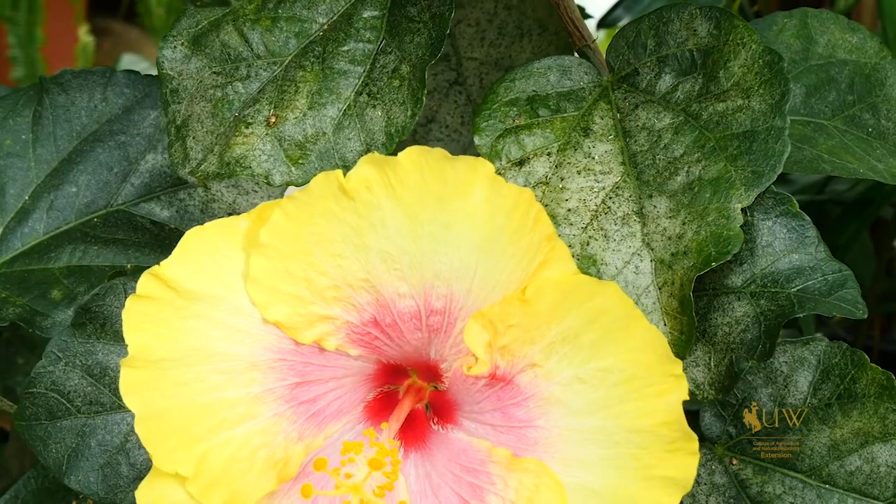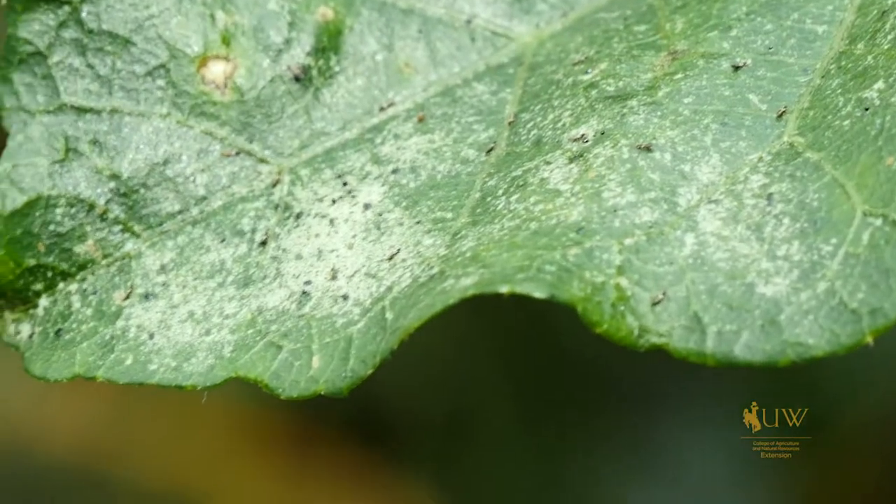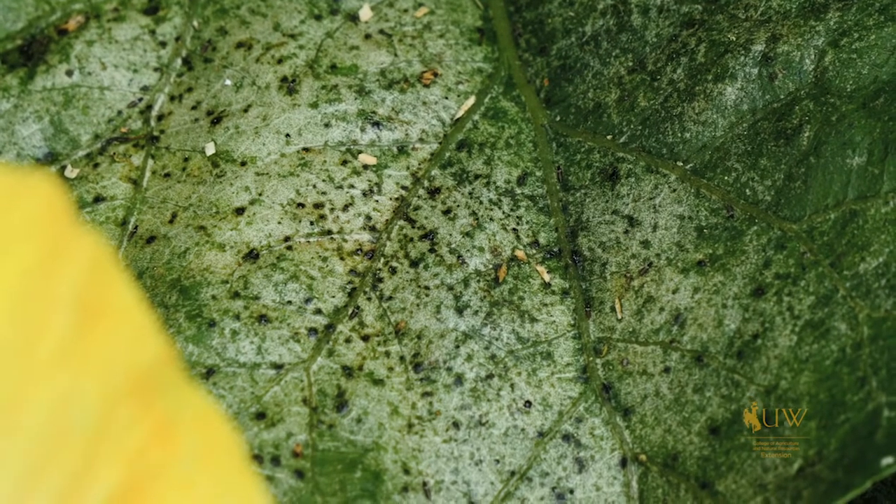So anytime that you're noticing problems with your plant, take pictures, collect samples. You can provide these pictures and samples and observations to your local Extension office for further assistance. This has been Caleb Carter with the University of Wyoming Extension and you're watching From the Ground Up.